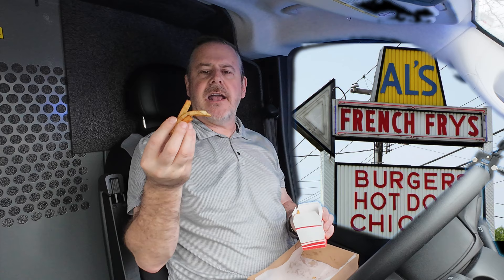If you like Five Guys, you'll love these french fries — they're very similar. When you go into Al's it's kind of like a diner. From the outside and the inside it's decorated like a diner.